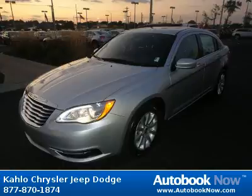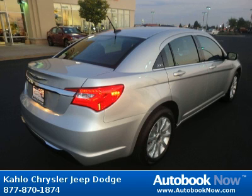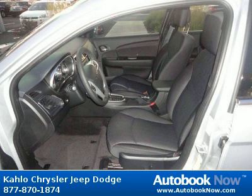Features include 17x6.5 aluminum wheels, P225-55R 17 BSW all-season touring tires, compact spare tire, body color fast jazz, and much more. Visit autobooknow.com for more details.